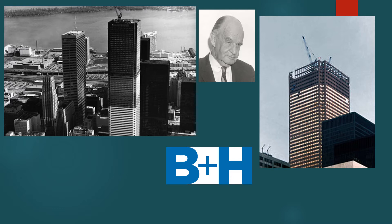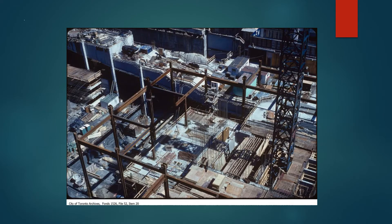The construction process was started in 1973 and completed in 1975. The material used in the process of construction was around 45,000 tons of steel, 113 kilometers of piping, 680,000 kilograms of glass, and 4,400 tons of marble.